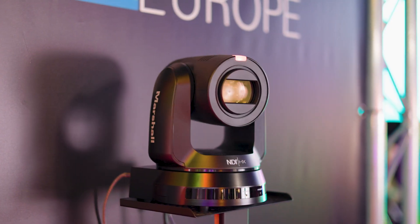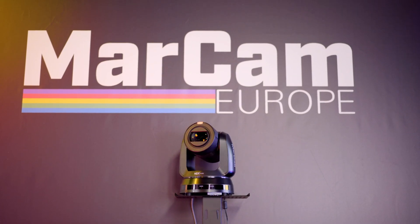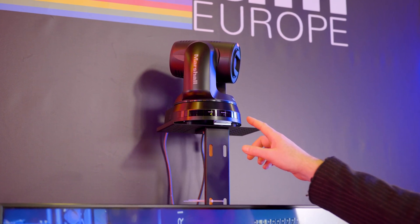Moving away from that, we have our zoom block cameras, which essentially is one of these heads but in a fixed position. If you have a single point that you need to zoom in and out of with a really high quality image, that's the option you'll go for.